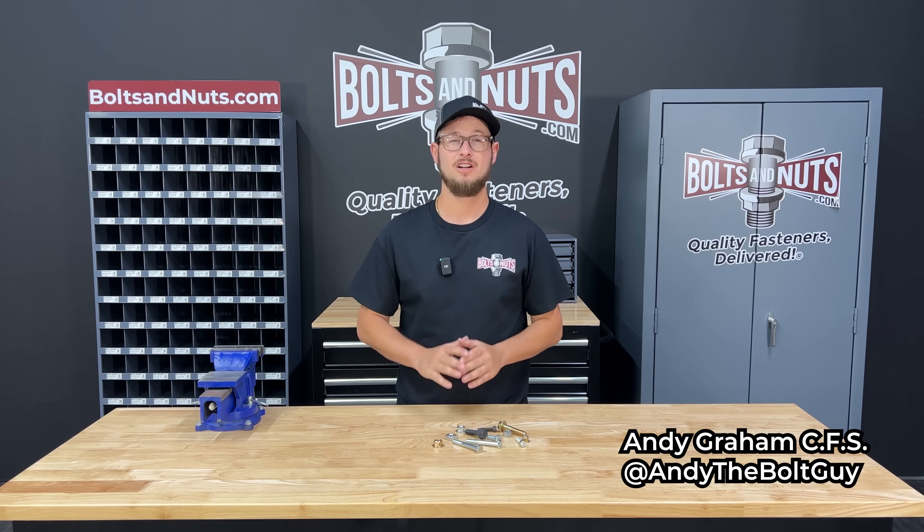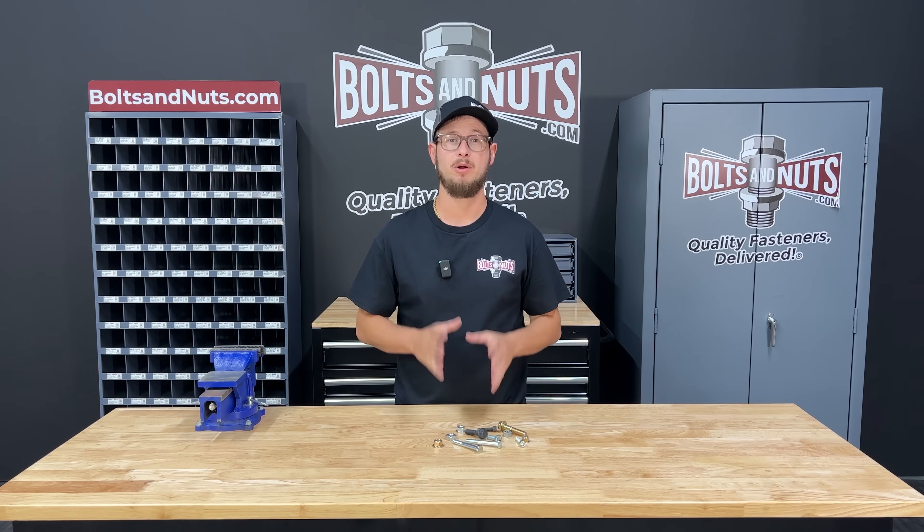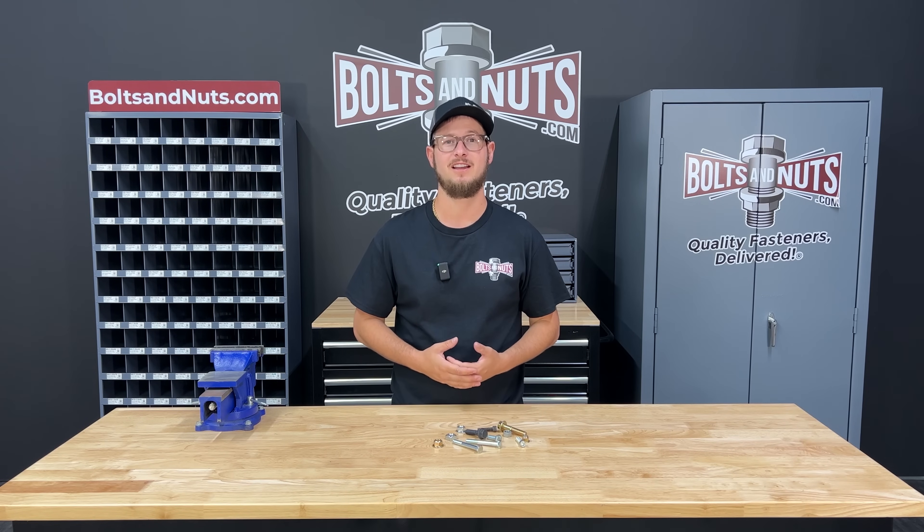Hi, I'm Andy Graham, Certified Fastener Specialist with BoltsAndNuts.com and today I'm going to be talking about the different grades of metric carbon steel fasteners.